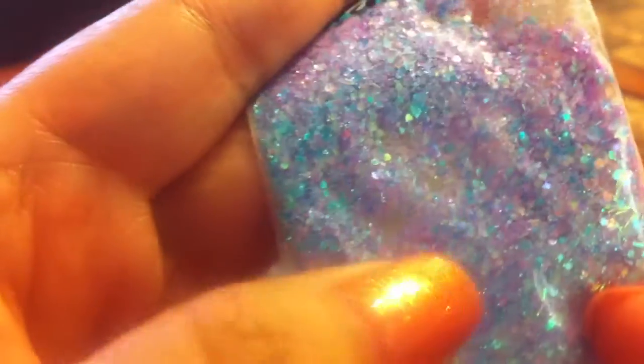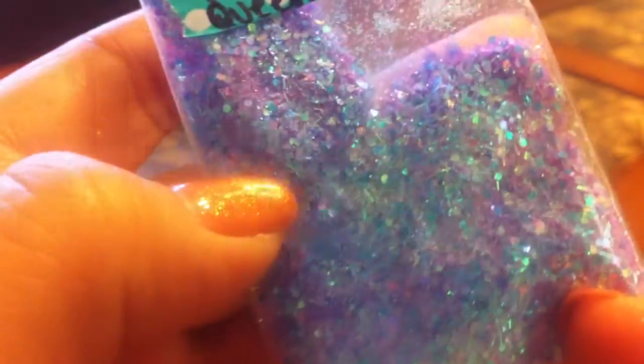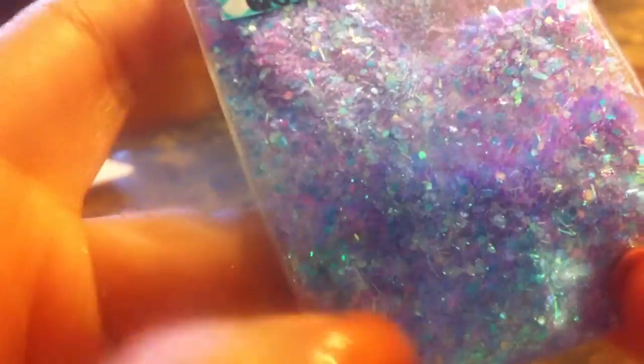And then last but not least, this little angel mix. It's a purple and blue mix — very pretty. It reminds me of like cotton candy. Very pretty.